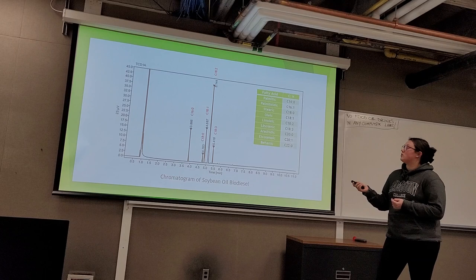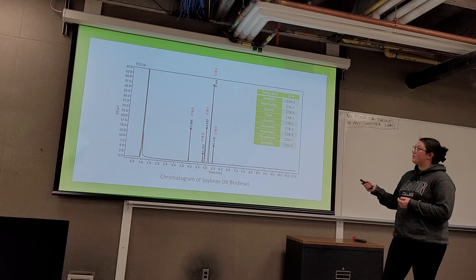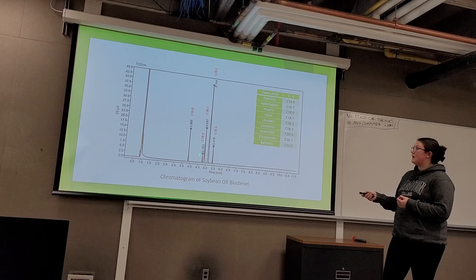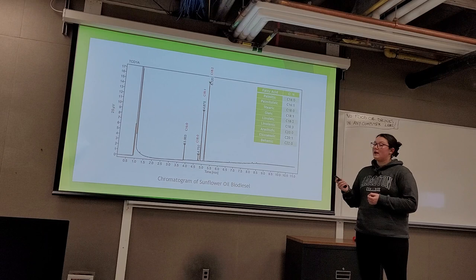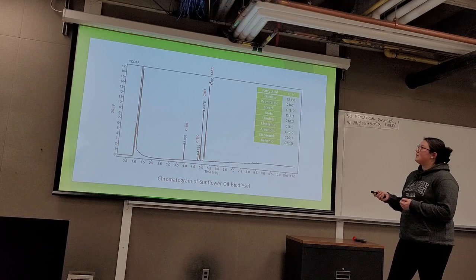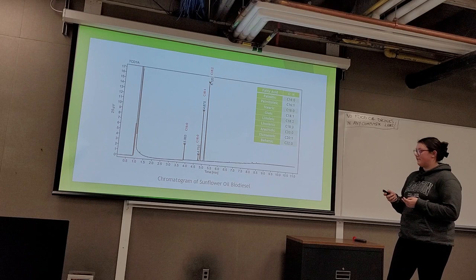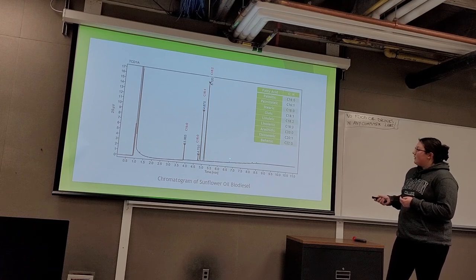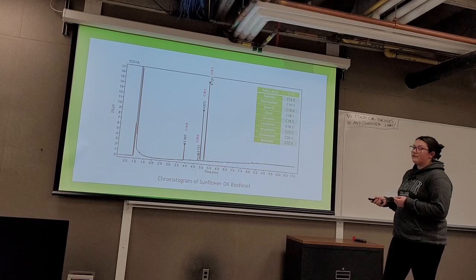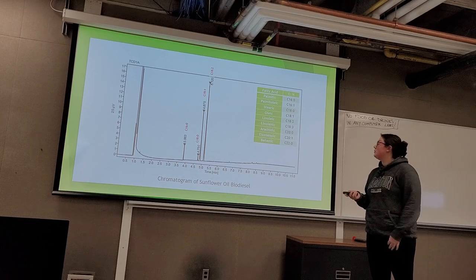The soybean oil is comprised of only two main carbon chains — C18:2 and C16 — with the carbon constituents dominated by C18:2, tied with C16 and C18:1. The sunflower oil is again dominated by C18:2, but contains far fewer fatty acids in its composition — only four — while canola had eight and soybean had five. Theoretically, longer chain fatty acids would be present around 6.5 to 8.5 minutes, but our detector was not sensitive enough to detect them.